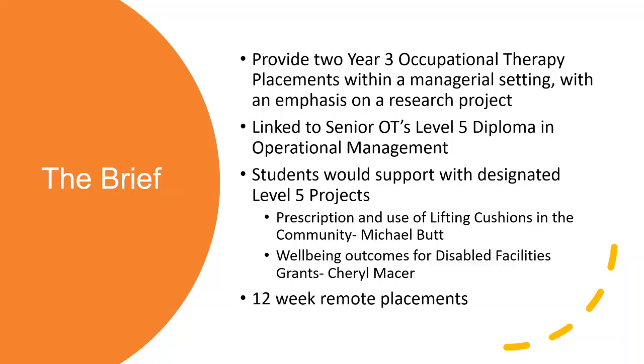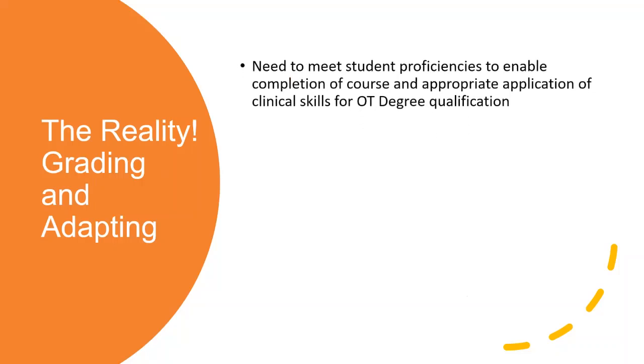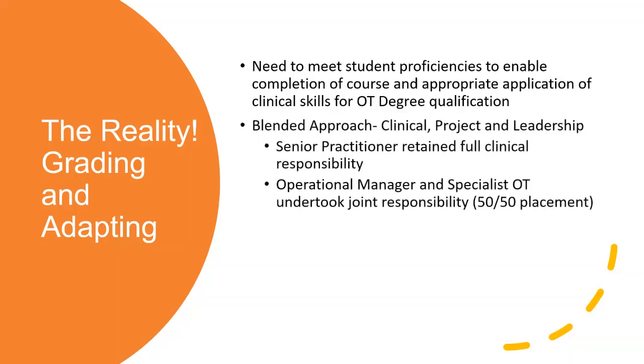We had 12 weeks to do it remotely - that was the plan. But things never go to plan. As OTs we adapt and we grade. This is what the reality was. We needed to meet the student proficiencies so that they were going to complete their course and show appropriate application of clinical skills for the OT degree classification. And in adult social care they're quite bespoke specialist skills as well, so that was one of our key thoughts - how are we going to do that and how are we going to evidence it? So we decided to do it a bit differently - a blended approach.